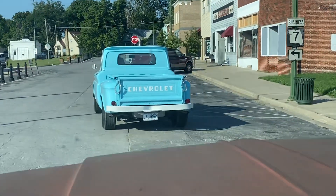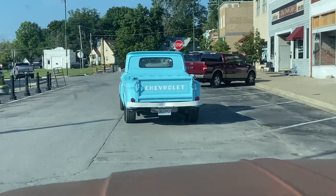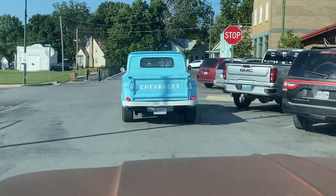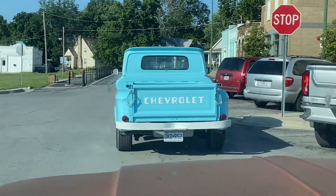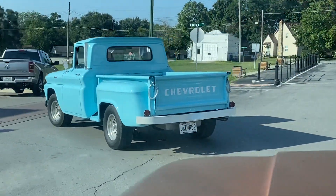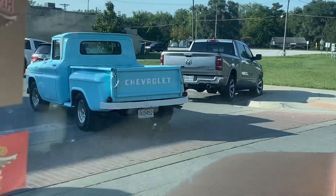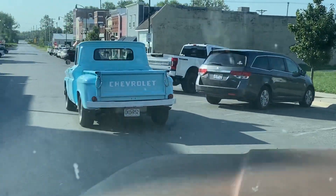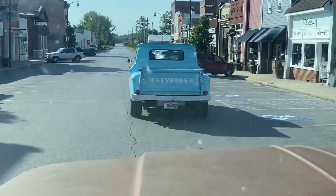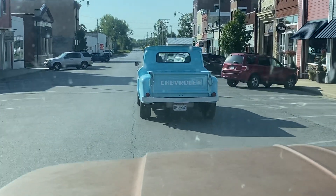He did a lot of work on his rig, but we did a lot of work on it as well at 456 Chevy Trucks. This is probably the first rolling footage anyone has of this little short bed step-side '61.